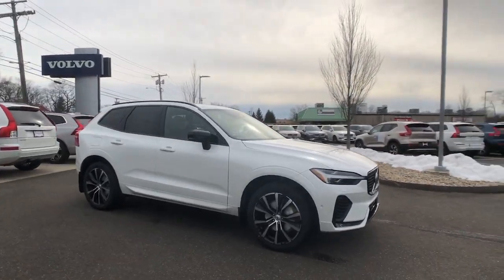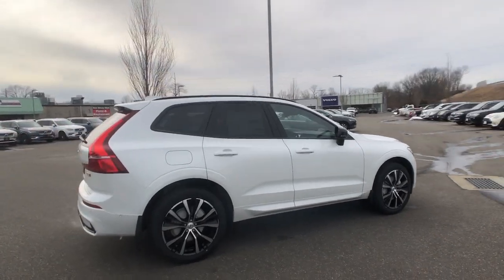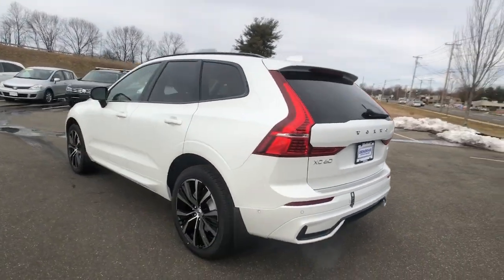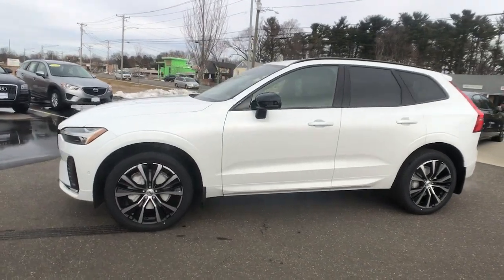You're going to love the 2023 Volvo XC60. Take a closer look at this stylish Volvo XC60, the luxury compact SUV that prioritizes safety, refined comfort, smooth performance, and compelling Scandinavian design.